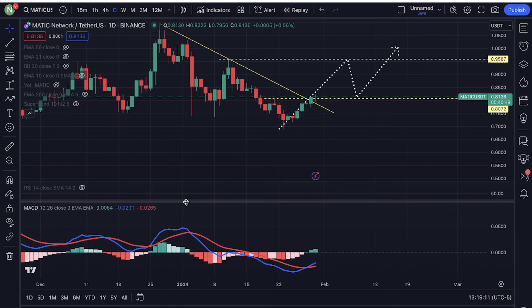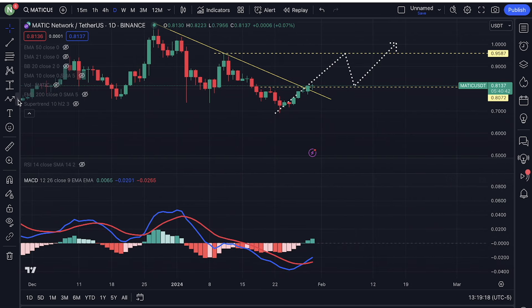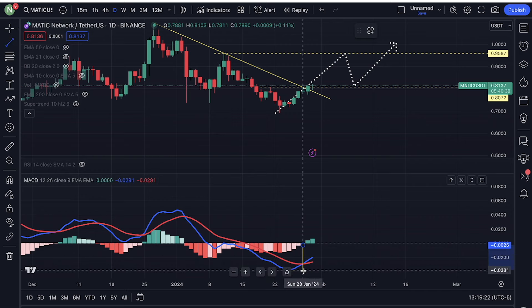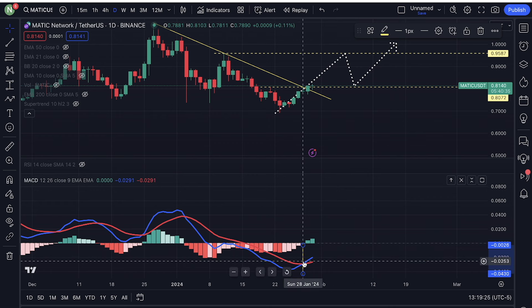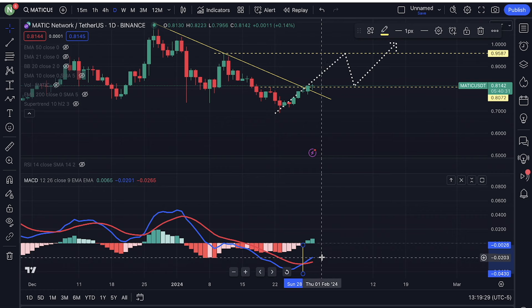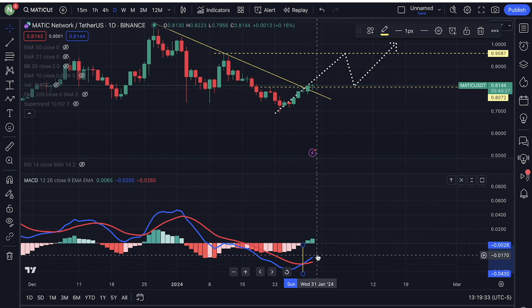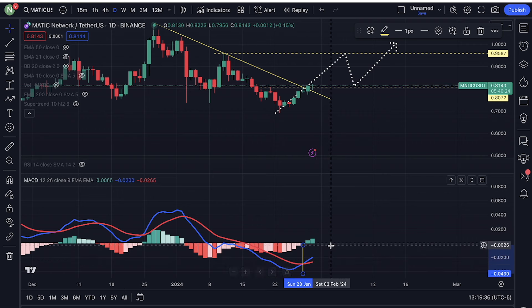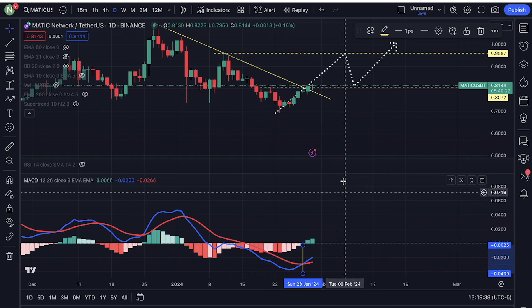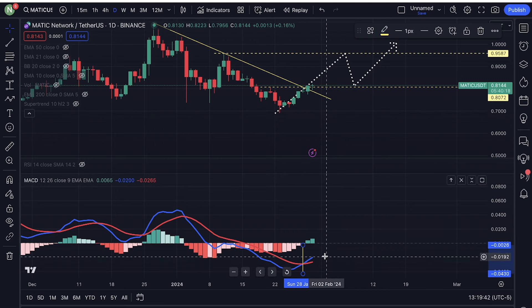If we look at the daily MACD, I want you guys to take a look at this daily MACD right here. The daily MACD has given us a bullish confirmation right here. But we need to be a little bit more careful because we are still in the bearish territory. The daily MACD is still below the zero line. That is bearish right now.